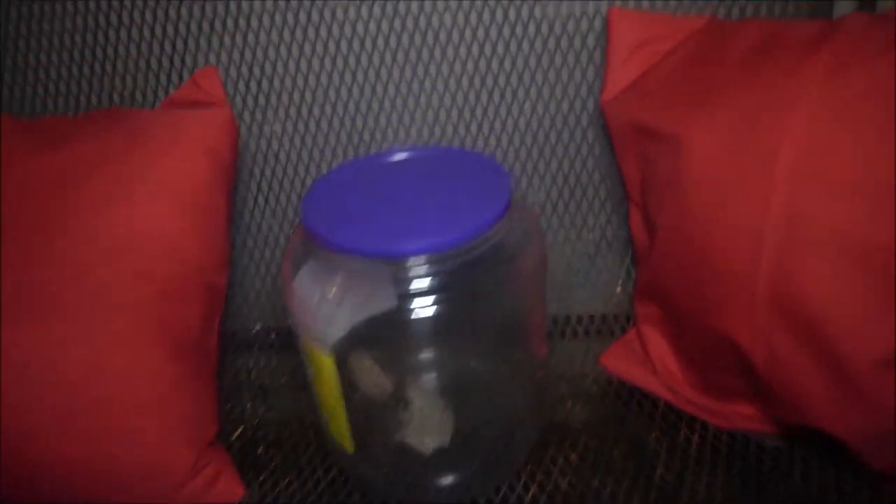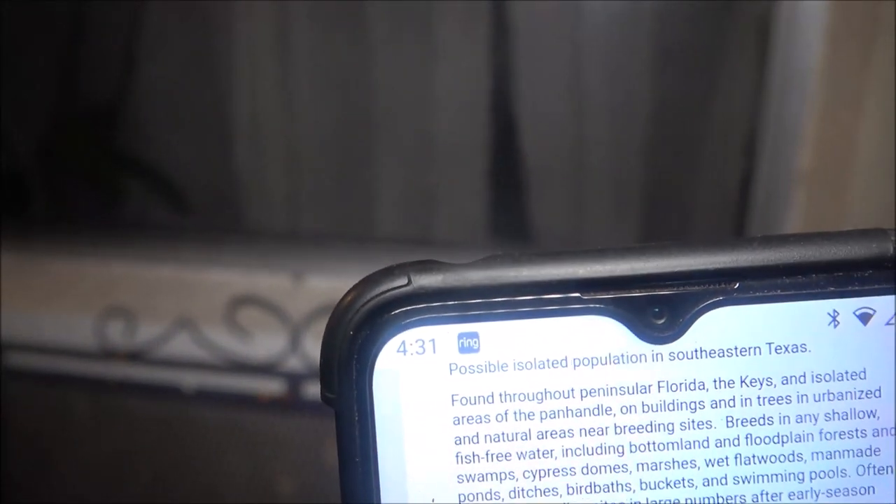That's the biggest tree frog I've ever seen in my life. It's four o'clock in the morning, guys — yeah, it's 4:31. Alright, let's see what I need to do with him.